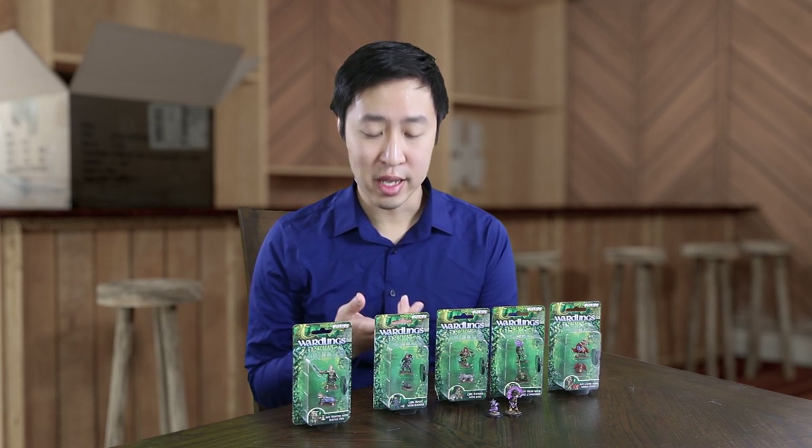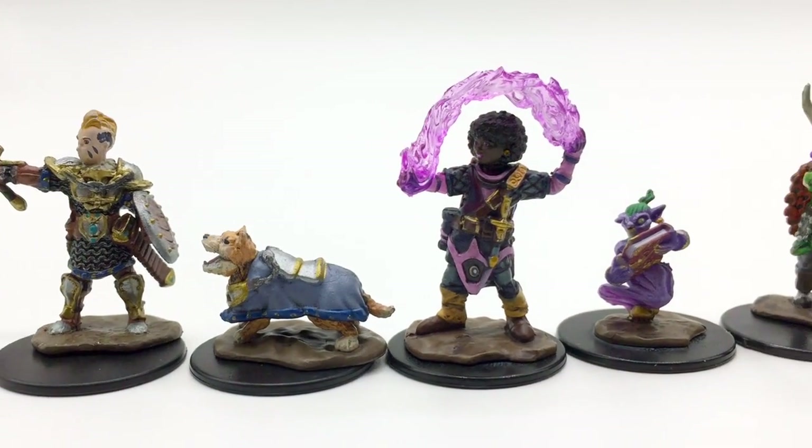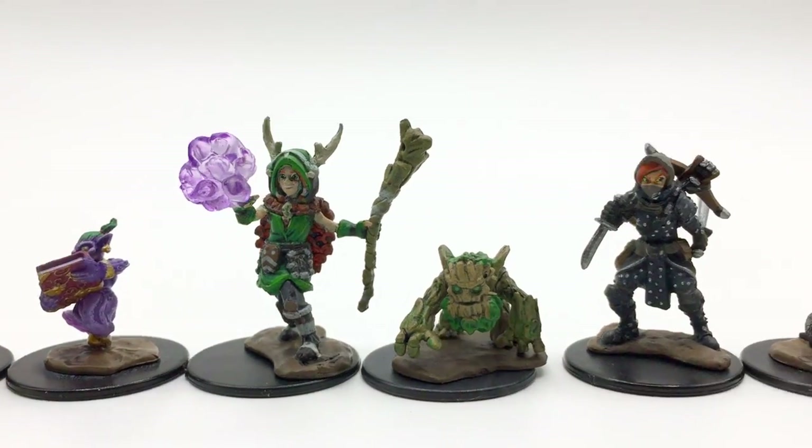Welcome to the Gallant Goblin. My name is Grady. Today we're looking at the Wardlings line of pre-painted miniatures from WizKids. These are not random minis — you can buy exactly the box that you want. Each box contains one player character mini and one companion mini.